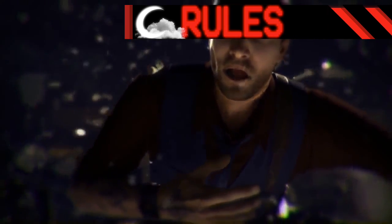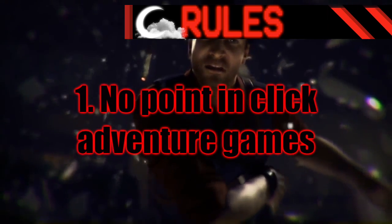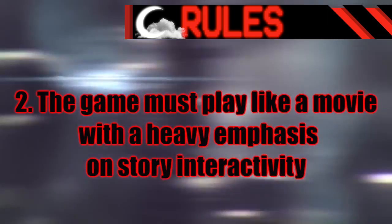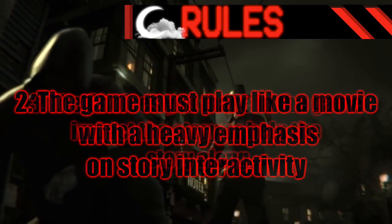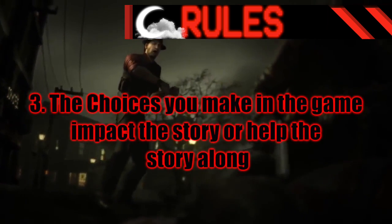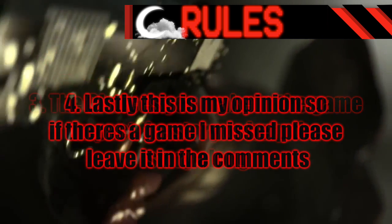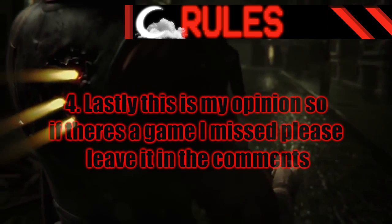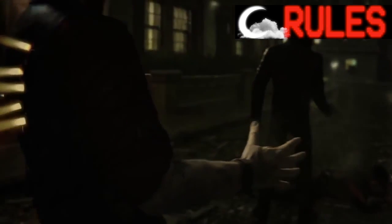But first, some rules. Number 1: no point and click adventure games. Number 2: the game must play like a movie with a heavy emphasis on story interactivity. Number 3: the choices you make in the game impact the story or help the story along. And lastly, number 4: this is my opinion, so if there's a game I missed, please leave it in the comments. With that done, it's time to grab some popcorn and start the list.